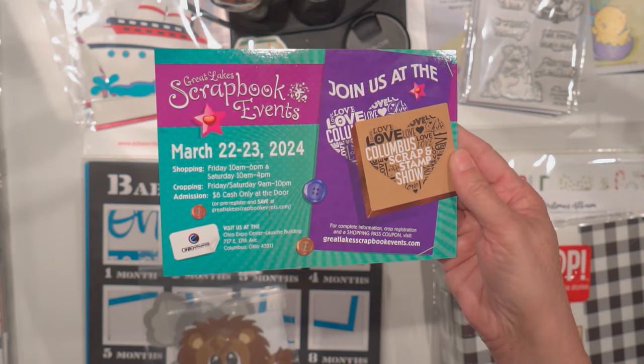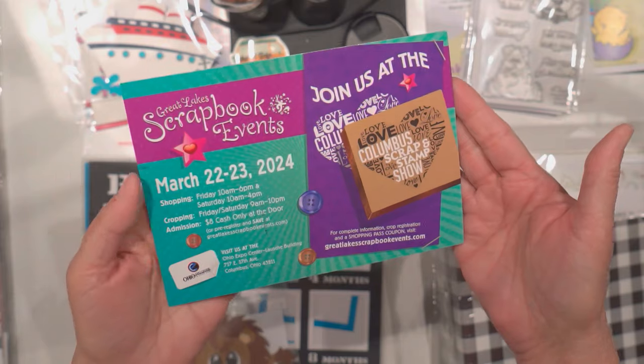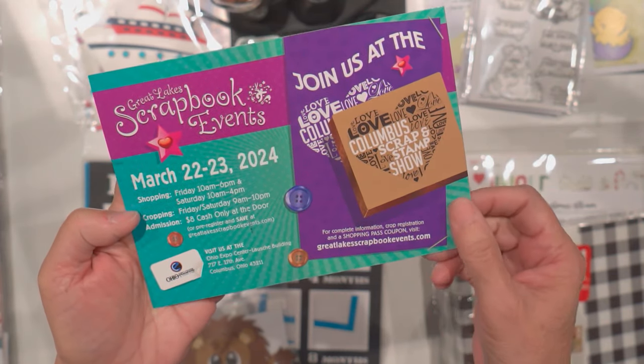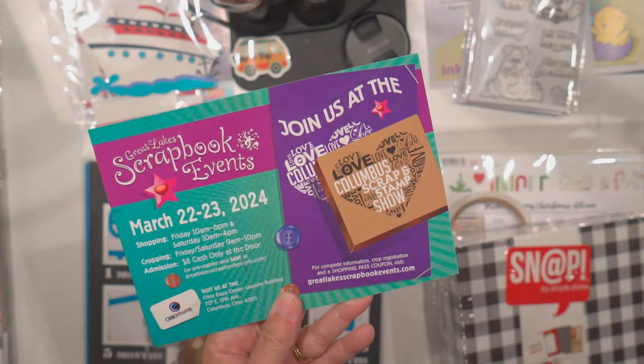Hey guys, Terry here. Today I went to the Expo that's in Columbus, Ohio. It's going on today too. But yesterday I went and shopped around, so it was significantly less vendors.